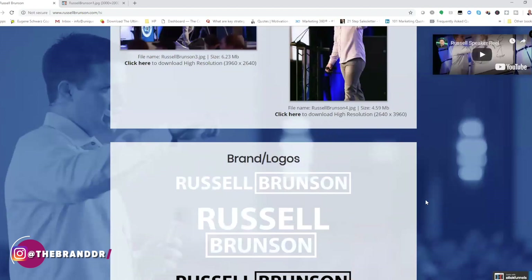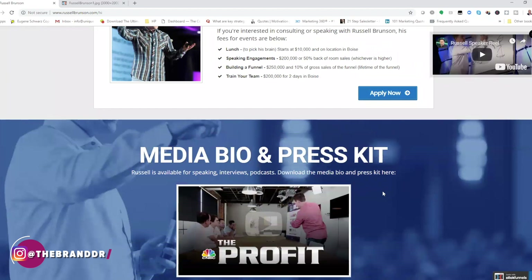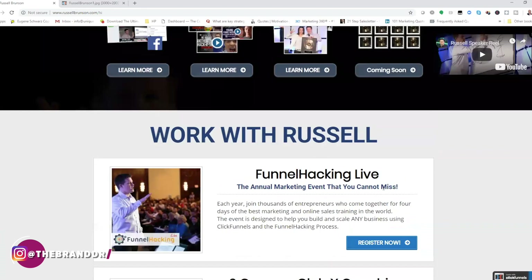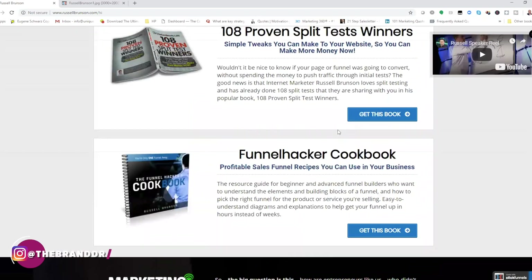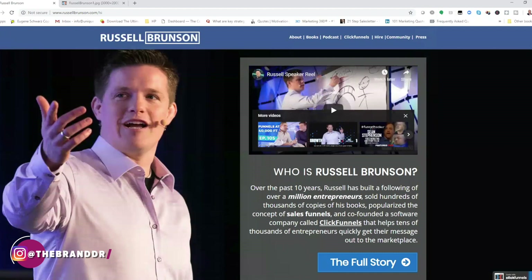You can actually go to his website, right-click, save image, and pull his logos right off the site. I love that — especially if you're working with designers or want to share his content branded with his logo. It just goes to show you: when you're creating a personal brand, it comes down to evoking emotion and really presenting yourself as a subject matter expert.